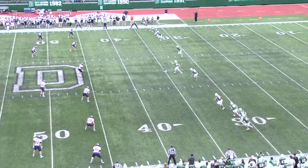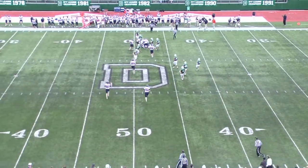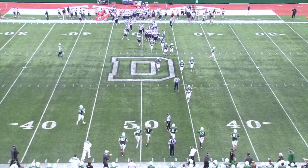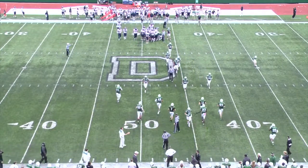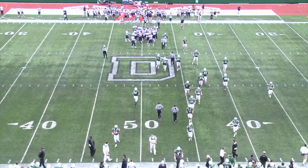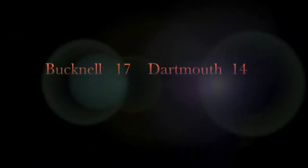Youngblood has it teed up at his 35. He kicked it to the right last time, he'll kick it to the right again — it's a good kick. Ball is loose — who has it? They are trying to unstack the pile at the Dartmouth 48, and it is Bucknell ball! The Bison able to come out there with the hands team, and Lee Marvel recovers.